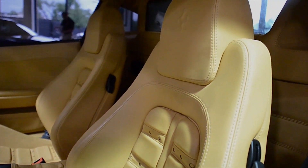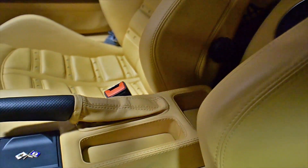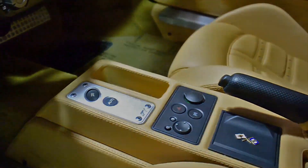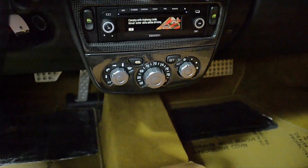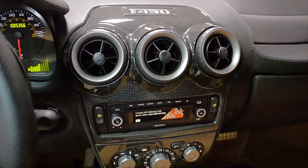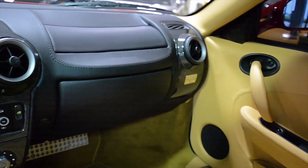This is an immaculate F430 that is loaded with options, including Navigation, Bluetooth, Hi-Fi Subwoofer, Power Adjust Seats, Daytona Style Seats, Carbon Fiber Trim, Scuderia Modular Sport Wheels, Red Calipers, Scuderia Shields, Parking Sensors Front and Rear, Rear Carbon Fiber Challenge Grill, and much more.